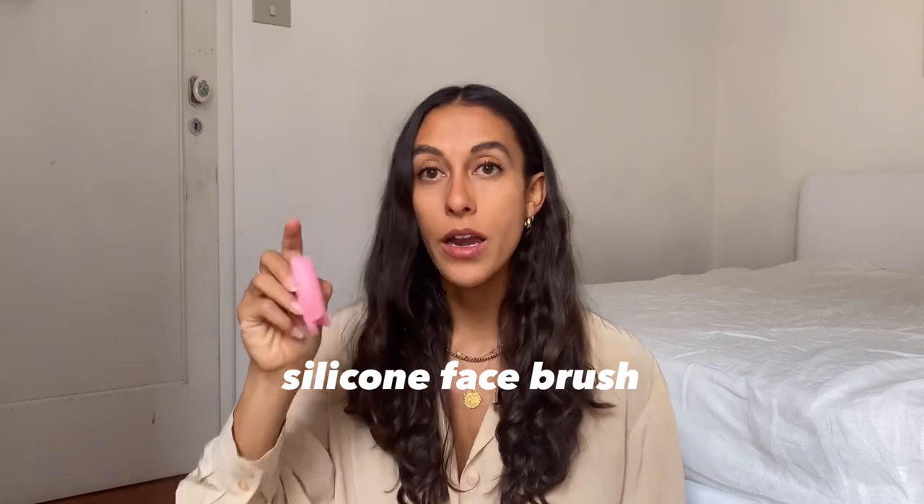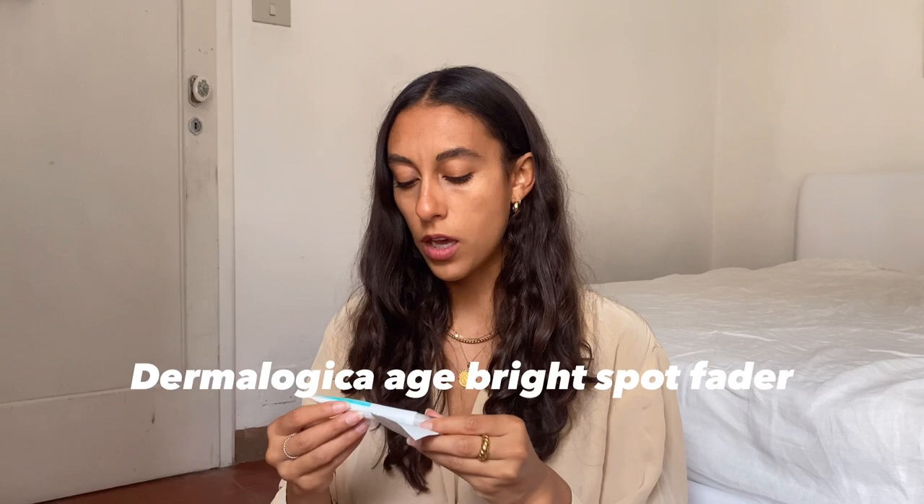Starting with the top section: I have my basic oral care — a toothbrush, toothpaste, Crest White Strips, a nail file, and a nail clipper. Then I have some flatter tools: a silicone face brush — I have a battery-powered one at home in LA, but for travel I use this little one from Amazon and I'm really liking it. I also have my Dermalogica Age Bright Spot Fader and Zit Sticka Goo Getter stickers, which I've actually been really enjoying.